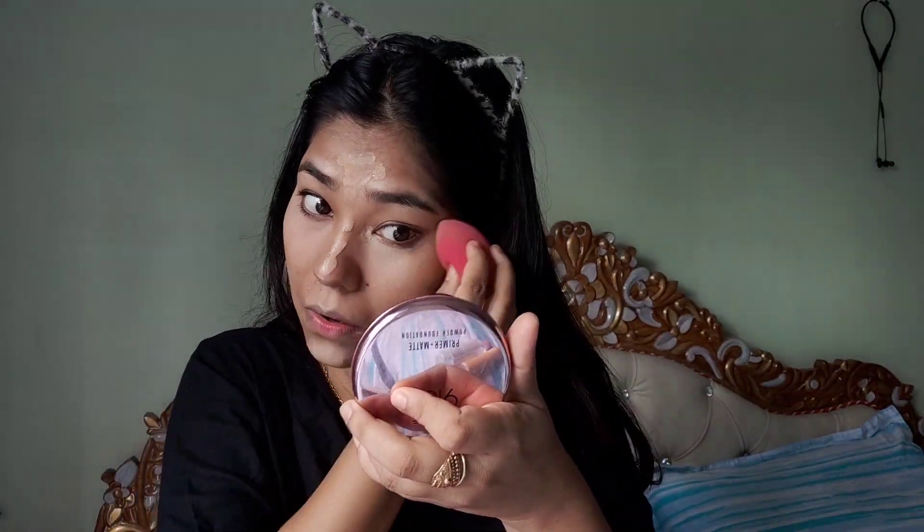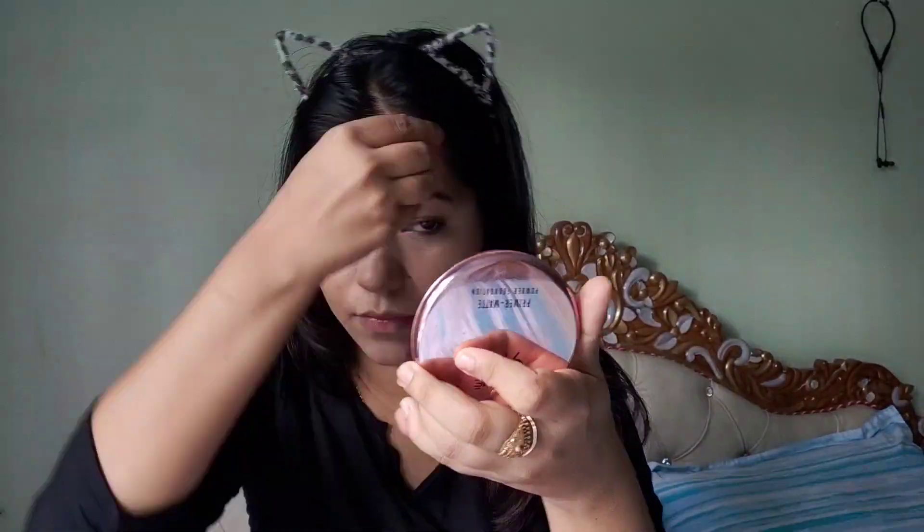I am going to show you how I apply my foundation. After applying the foundation, I also apply highlighter to even out my skin tone and give a subtle glow.